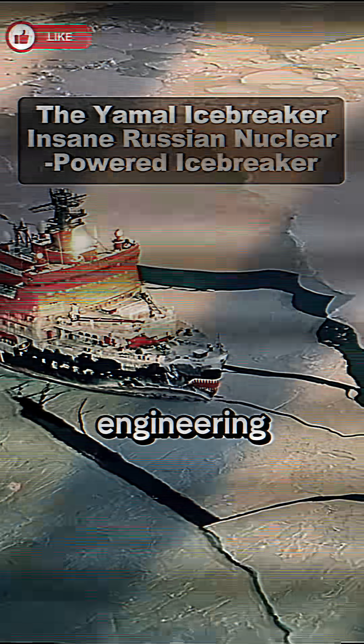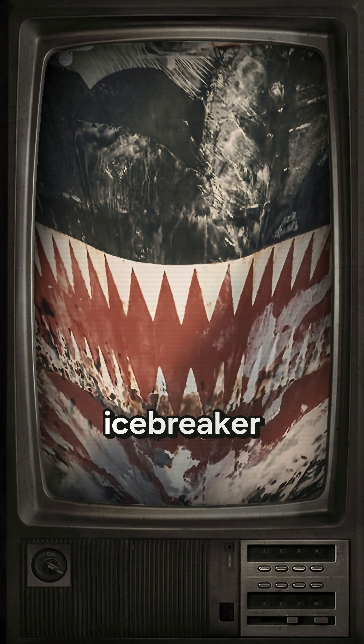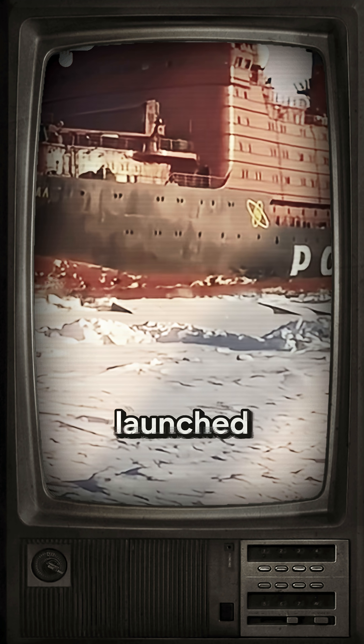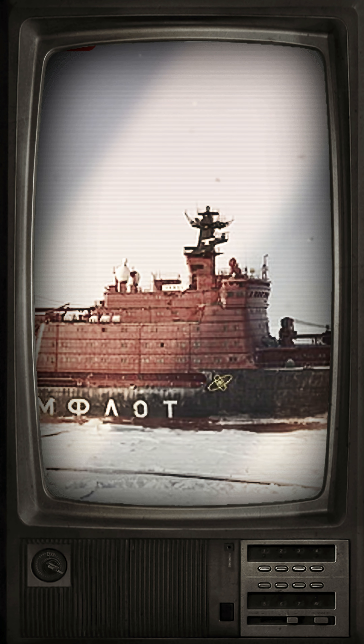This is the definition of an engineering marvel. The Yamal is a nuclear-powered icebreaker built by Baltic Shipyard. This outstanding piece of iron was laid down in 1986, launched in 1989, and commissioned in October 1992.